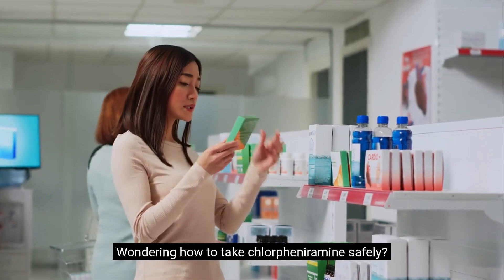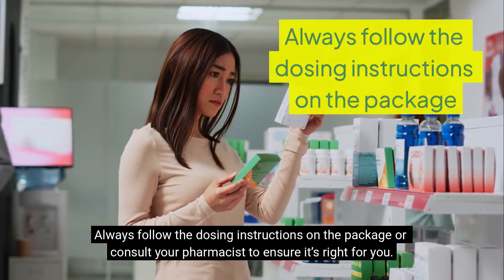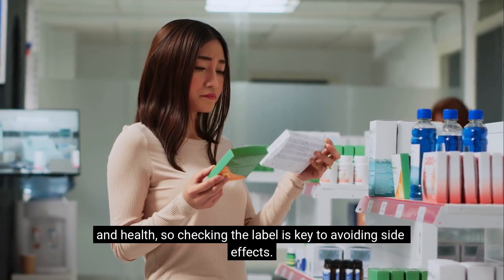Wondering how to take chlorpheniramine safely? Always follow the dosing instructions on the package or consult your pharmacist to ensure it's right for you. The amount and timing depend on factors like your age and health, so checking the label is key to avoiding side effects.